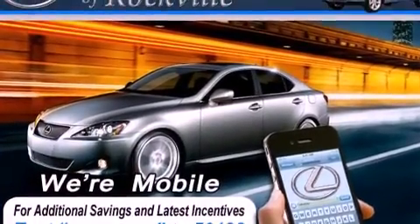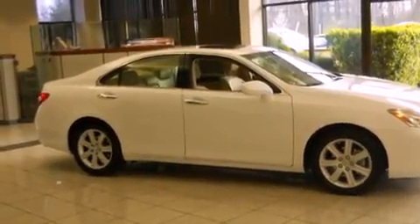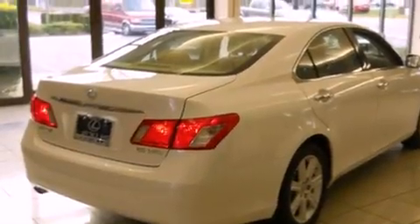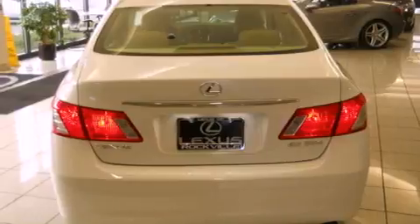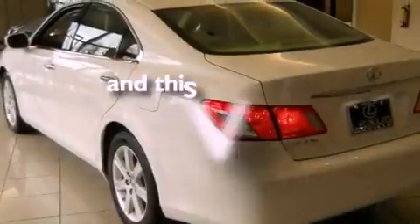Features include a power sunroof, alloy wheels, cruise control, a CD player, a leather-wrapped steering wheel, a passenger-side vanity mirror, a security system, a traction control system, and memory settings for the seat's positions so you can recall your favorite alignment with the push of one button. This vehicle has fewer than 45,000 miles on the odometer.